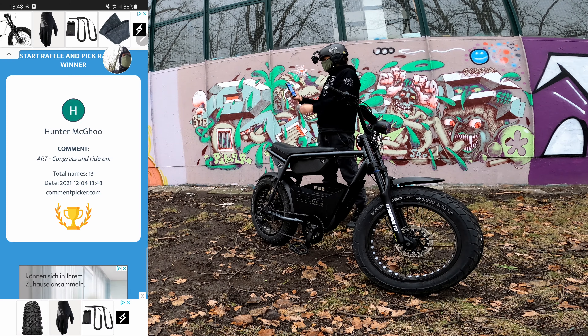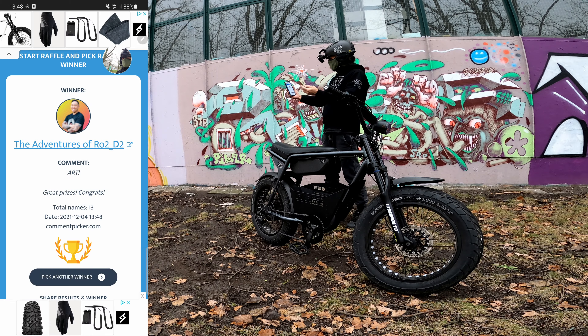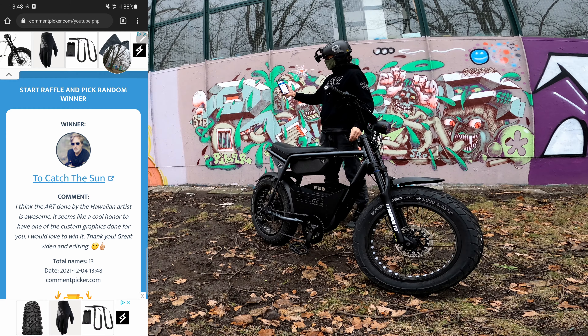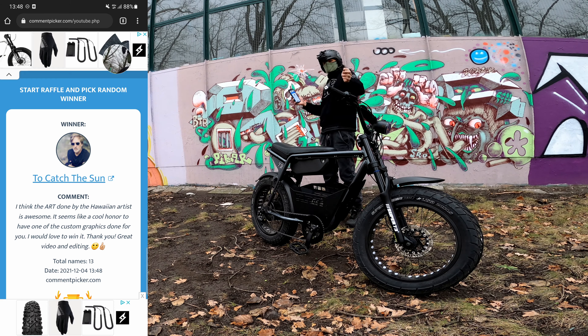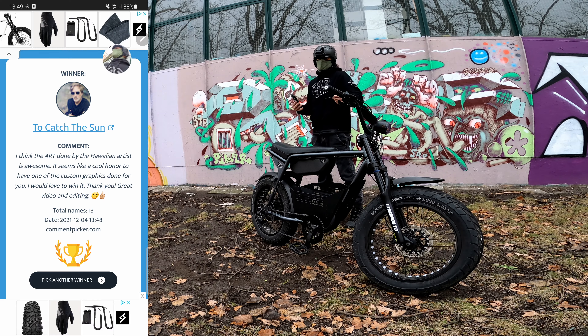The first art job goes to Adventures of RO2D2 - congratulations buddy! Thanks for supporting Rad City. I can't wait to see how the artwork looks. Hashtag Rad City Berlin. Number two goes to To Catch the Sun - you won a custom art job from the Hawaiian artist! Congratulations, thanks for supporting Rad City. I can't wait to see how your bike looks. Make sure to post a picture on social media, hashtag Rad City Berlin, when you get your artwork.